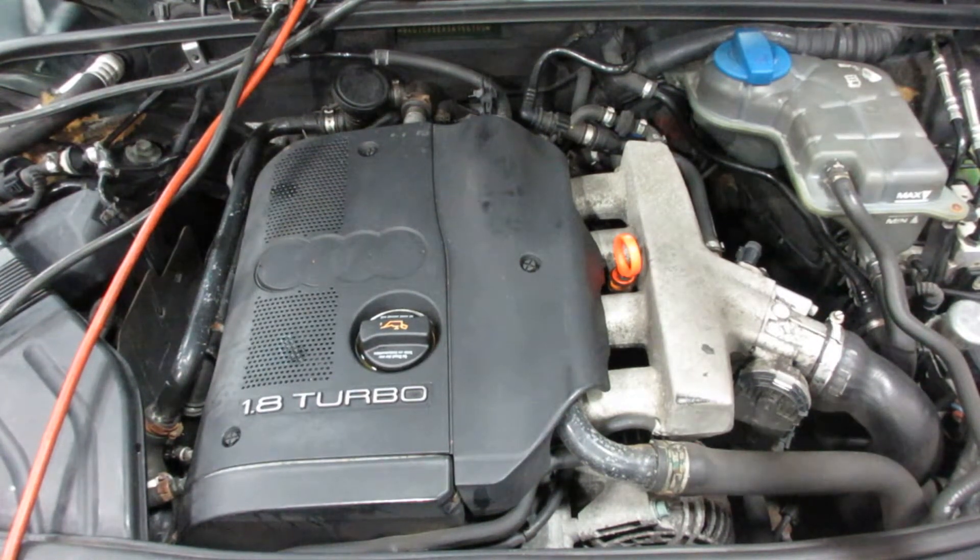If you need any parts for this vehicle, or any other, you can visit us at Tom's Foreign Auto. Thank you.